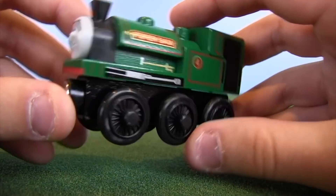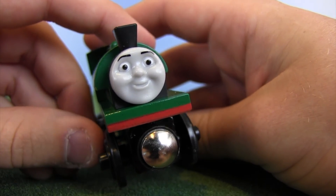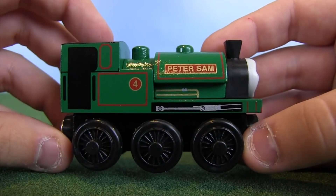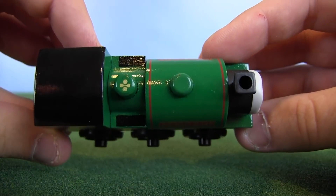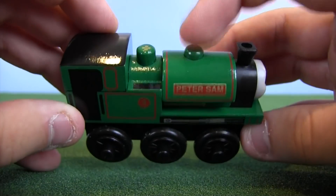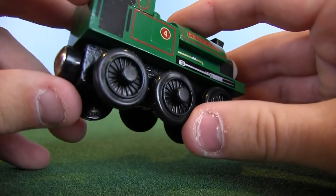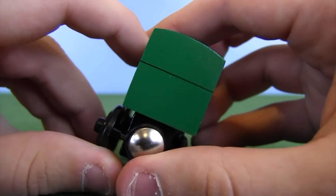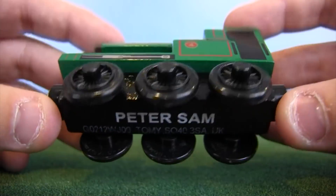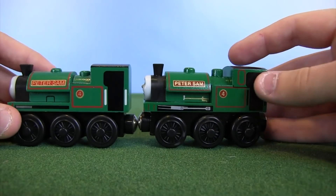First of all, side rod detailing right there. The paint color looks really good. The face — yeah, that looks like CGI Peter Sam's face. I love the red on the front, and there's also red on the back. This is looking really good, honestly. The top detailing — I'm guessing this is supposed to represent his whistle, since the dome is over here. I tell you what, Tomy was either hit or miss on a lot of their things, but on the narrow gauge engines they nailed it. These are absolutely beautiful.